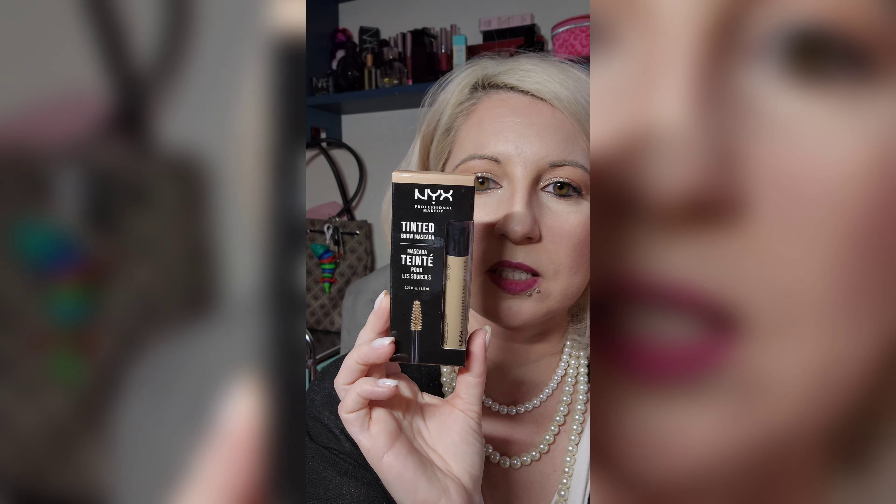And then this NYX Tinted Brow Mascara. I have a Maybelline one that is a similar blonde color, but the Maybelline one is $10 and I think this one was a little bit cheaper, so I want to compare those. I know the Benefit Blonde Brow Mascara gel is not light enough to actually make a difference with how dark my brows are, so I didn't want to try that one.